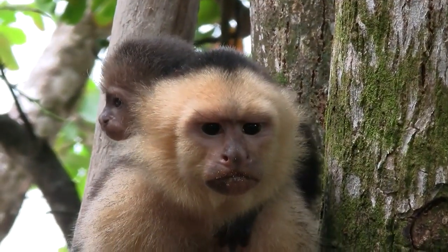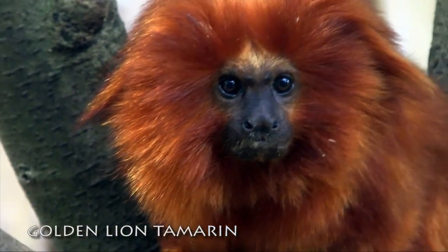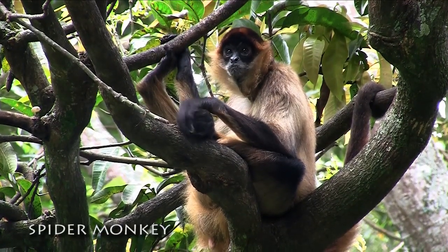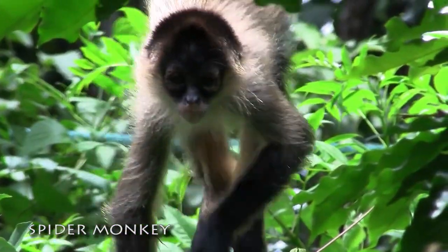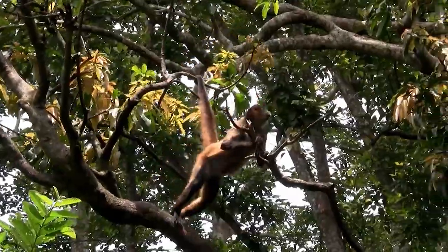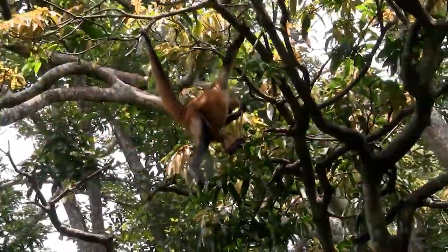New world monkeys have outward facing nostrils and tend to be a little less intelligent than their old world cousins. Spider monkeys are an exception. These intelligent monkeys of Central and South America have prehensile tails, which help them greatly as they move through the trees looking for fruits and seeds.